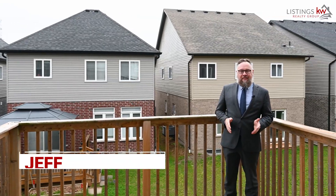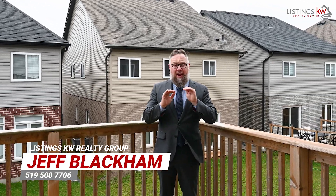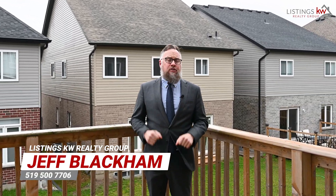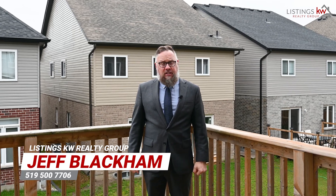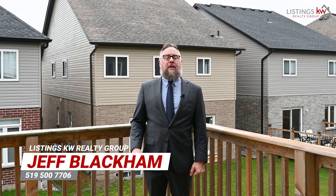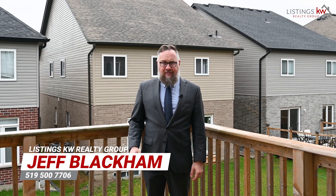With so many fantastic features in this beautifully large home, in close proximity to absolutely everything that works in your world, I know that 283 Ginseng is a great fit for your lifestyle. Give me a call today if you'd like to book your personal showing. It's Jeff Black with the Listings KW Realty Group, 519-500-7706.